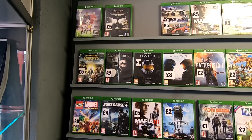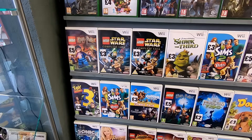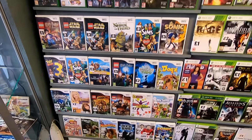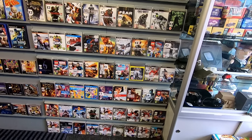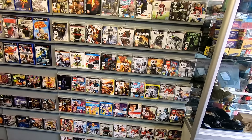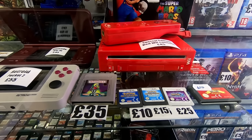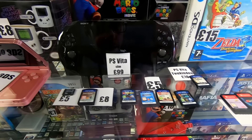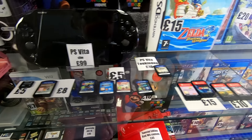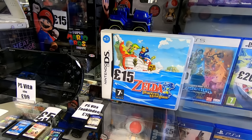Just in the local game shop. There's a really quick price — I think we'll grab that for £15.